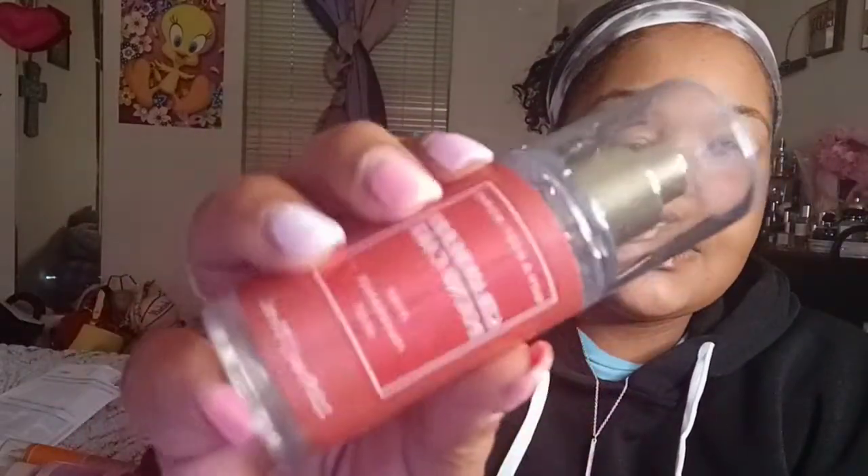I'm so mad because they didn't have the mini lotion, but it's fine. This is Strawberry Pound Cake — y'all know what this is, my favorite, my favorite.